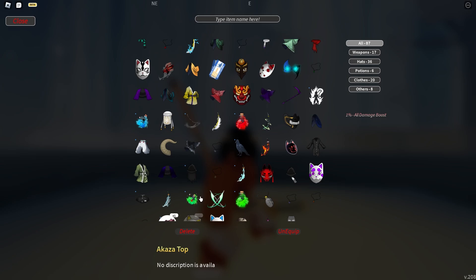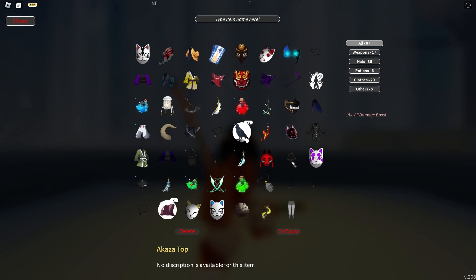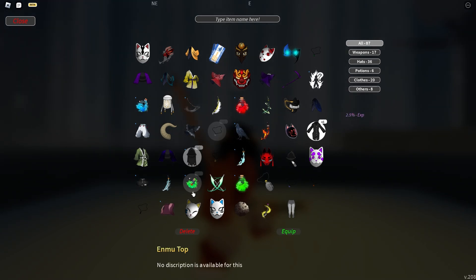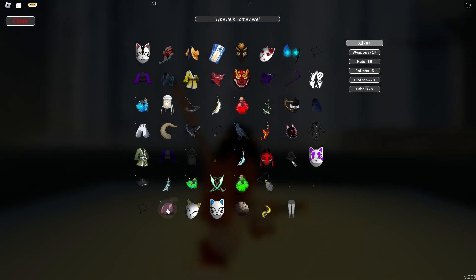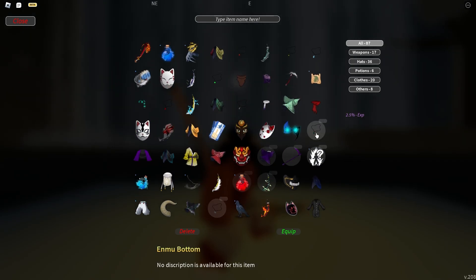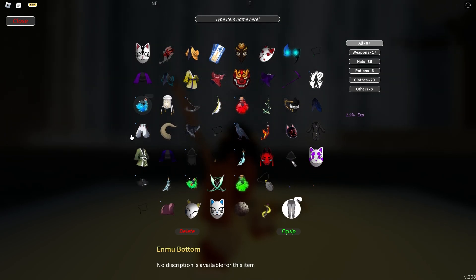For the Akaza shirt, it gives you 1% all damage boost, meaning everything is just 1% higher. Akaza Top, Akaza Bottom, Enmu Top, and Enmu Bottom all have a 0.05% drop chance — so good luck. Akaza Top: 0.05%. Enmu Top: 0.05%. Enmu Bottom: 0.05%. Akaza Bottom: 0.05%.